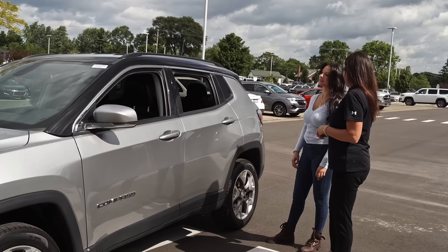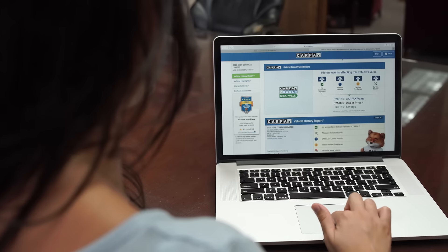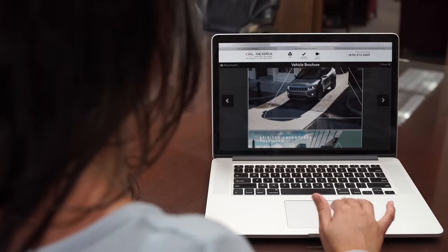Our pre-owned vehicles include not one but two vehicle history reports, service records, the original brochure and window label.